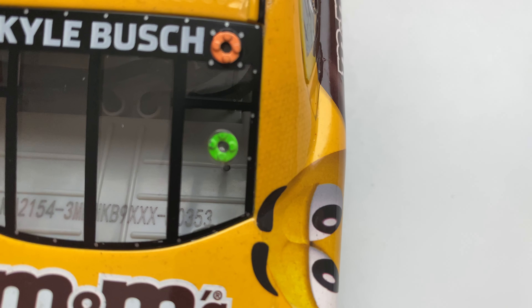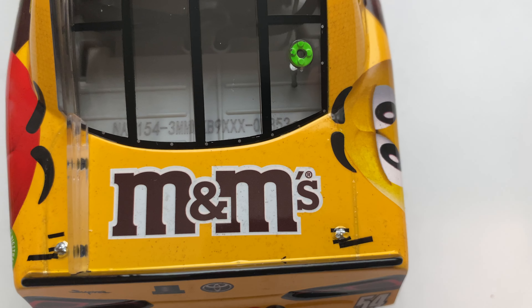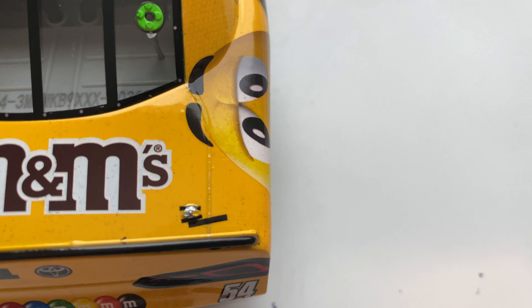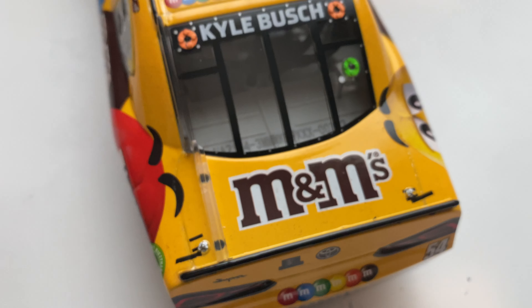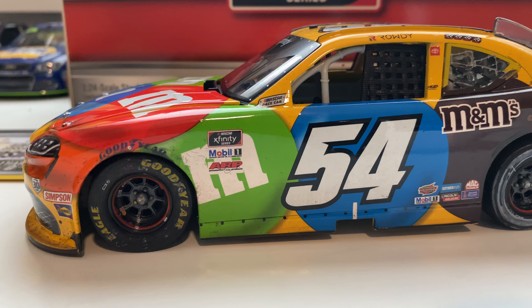On the back you got Kyle Busch's den number, 353. On the deck lid, your very big brown M&M's logo with a white background, and tape for the deck lid pins on both sides. That's pretty much it for this side of the car.